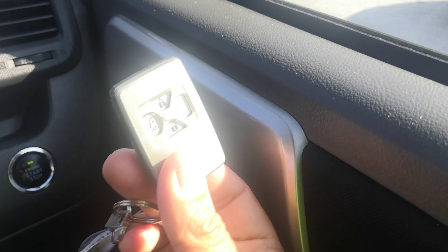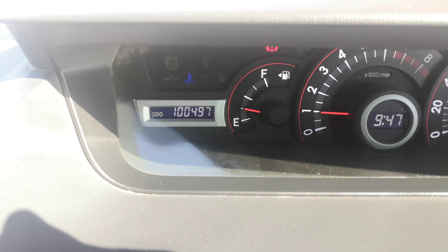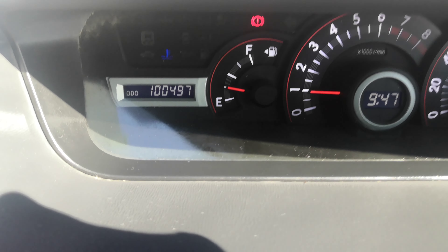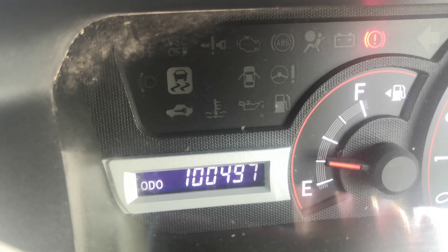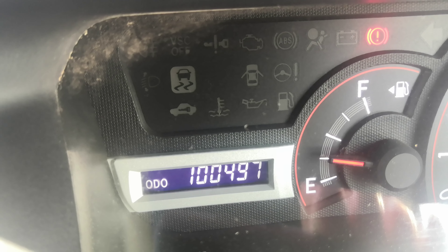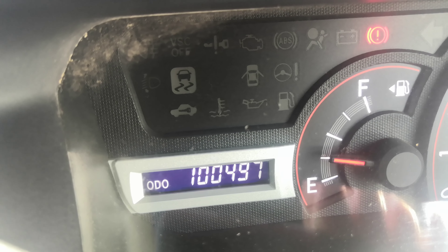It does have a push start, so as long as the key fob is on your person, foot on the brake, push it one time and it cranks right over. So 100,497 on the odometer. You can see that little blue light — that's your temperature gauge. It's going to be blue when the engine's cold, it'll go away when the engine's warm, and then it'll be red if it's overheating, so be on the lookout for that.